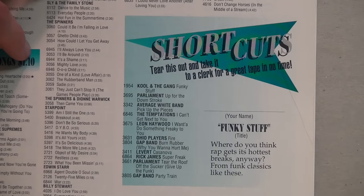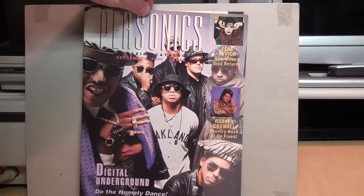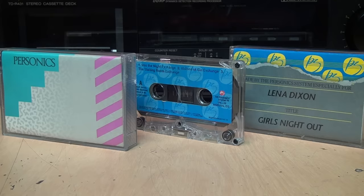You could also choose curated playlists called shortcuts that were featured in their monthly magazine catalogues, and to help entice customers, free bonus tracks were often available. And there's no censorship on Personics — they just let it roll, F-bombs and all.